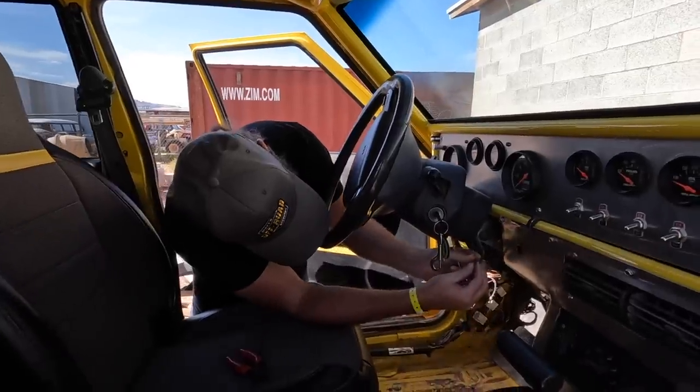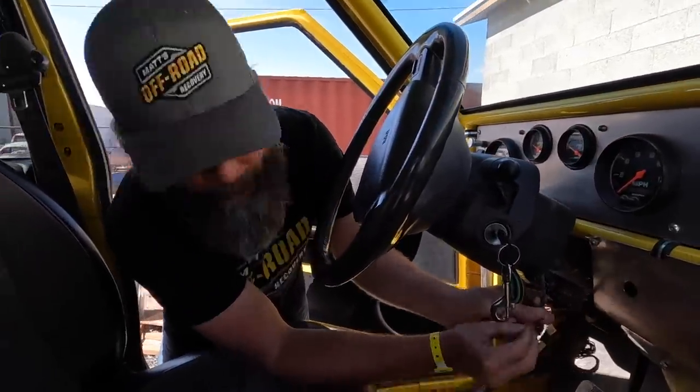Good morning. When we had the banana torn apart, the clock spring in the steering wheel was inexplicably broken. I know how it happened but I ain't going to point any fingers, Matt. Instead of buying a $90 clock spring, we're just going to put a button in the dash that will bridge these two wires.